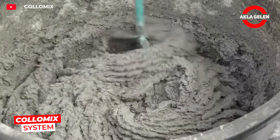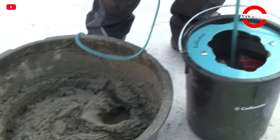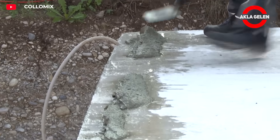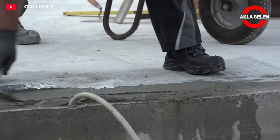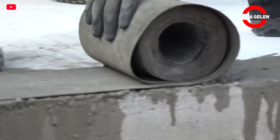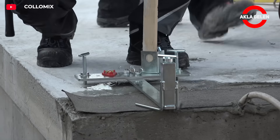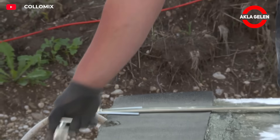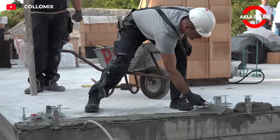Speed, durability, and quality must go hand in hand in modern construction. This is where the Columnix Masonry System comes into play. When used with Maxitherm 825 complementary stone mortar, it achieves both a perfect mix and a long-lasting application. By preparing the mortar homogeneously, the Columnix system minimizes errors in masonry and provides significant labor savings. The surface becomes more durable and smooth, allowing construction professionals to work quickly and achieve high-quality results.